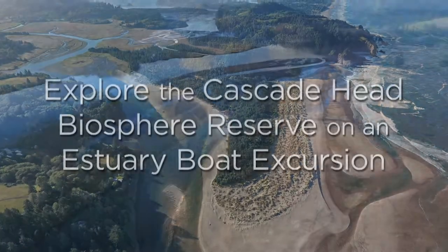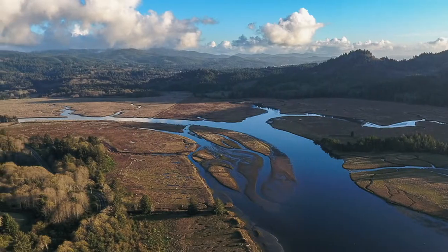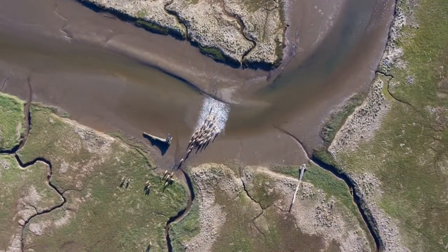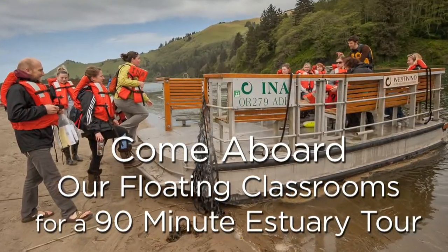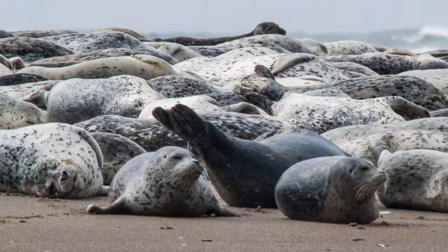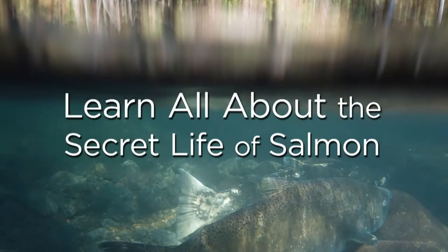Our Cascade Head Biosphere Reserve boat excursions are going to be an exploration of the lower Salmon River estuary, one of the most studied and beautiful estuaries on the west coast. This will include a trip aboard two of our vessels as floating classrooms with a naturalist on board to give a general overview of the natural history and culture of the area.